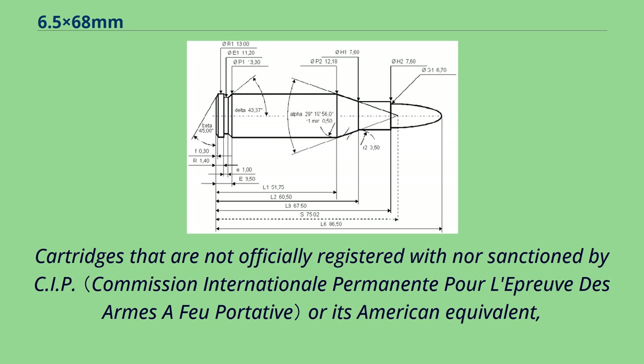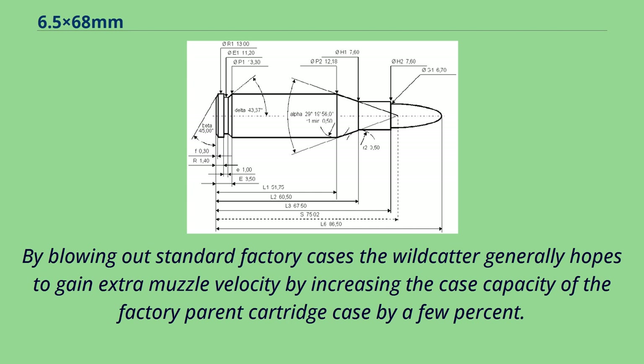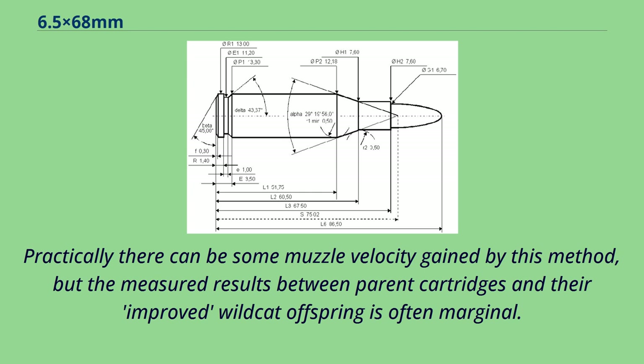Cartridges that are not officially registered with nor sanctioned by CIP or its American equivalent SAAMI are generally known as wildcats. By blowing out standard factory cases, the wildcatter generally hopes to gain extra muzzle velocity by increasing the case capacity of the factory parent cartridge case by a few percent. Practically, there can be some muzzle velocity gained by this method, but the measured results between parent cartridges and their improved wildcat offspring is often marginal.